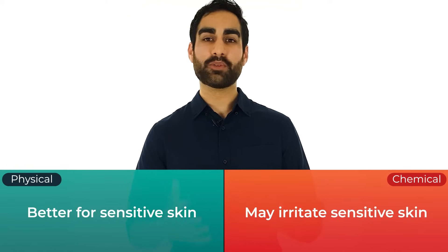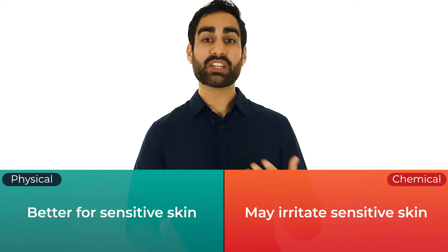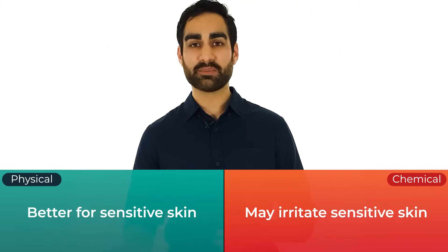Physical sunscreens are better for people with sensitive skin — for example, people who have acne, rosacea, or dermatitis like eczema. Also, children have immature skin, so you tend to find more physical ingredients in children's sunscreens. If you don't have sensitive skin, then either type is fine.